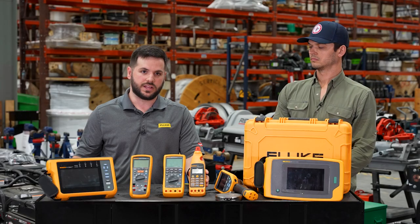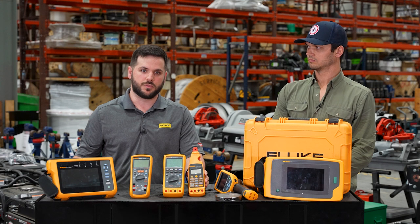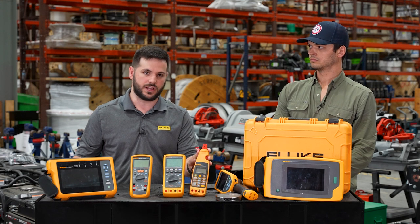Alongside that, we also have a 4 to 20 milliamp clamp meter that allows those same technicians to take those same 4 to 20 measurements without breaking the loop by using the clamp.